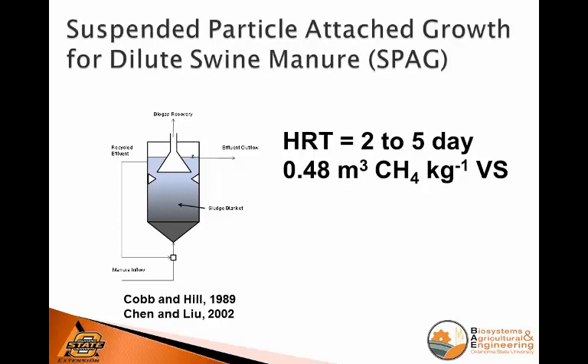Another type — kind of an upflow blanket — has suspended material so that you get attached growth. They can use sand, but work done at Auburn settled on using a fabric as the medium. That work was done with complete manure. HRTs of two to five days were achieved with really good methane yields, particularly when using a complete manure stream.